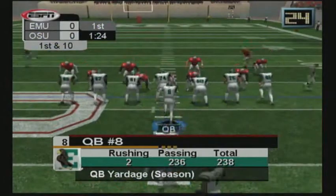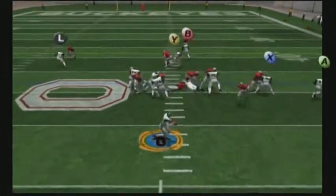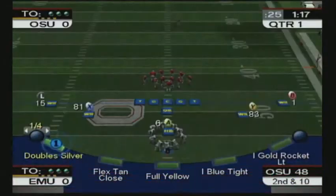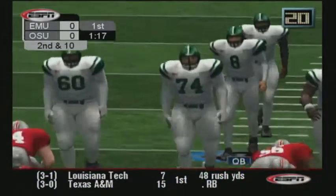First and ten. Number 81 will sit this play out. He's pressured. Moves. Incomplete. Number eight thought he could hit his man with only one defender, but that secondary had him locked up tighter than my mother-in-law's pocketbook.